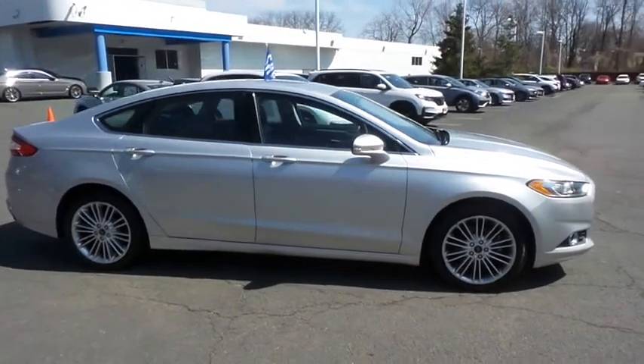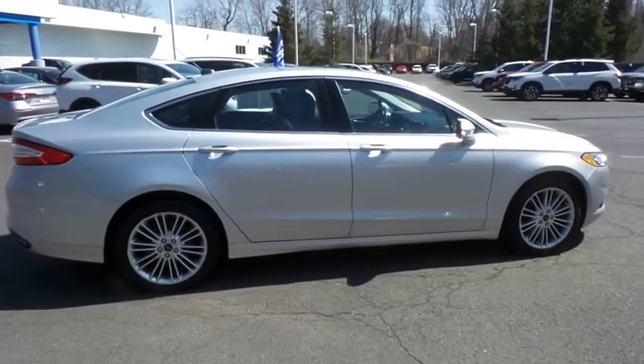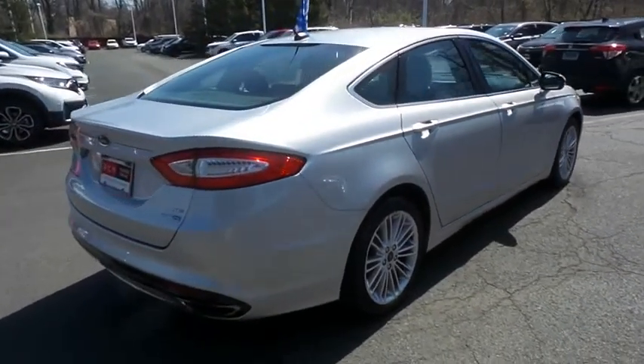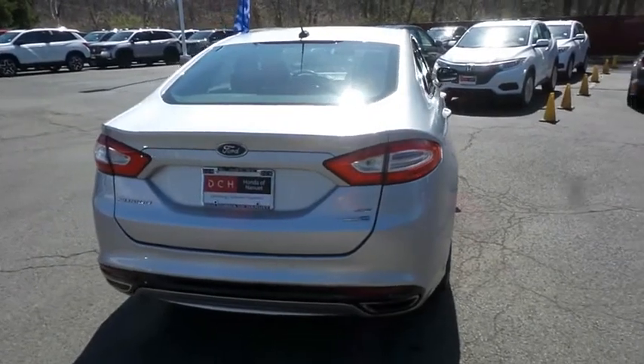Equipped with a navigation system, power moonroof, 18-inch alloy wheels, and fog lights. Safety features include ABS brakes, 4-wheel disc brakes, brake assist, traction control, and front-side and overhead airbags.